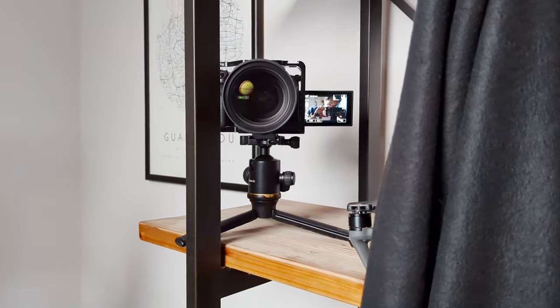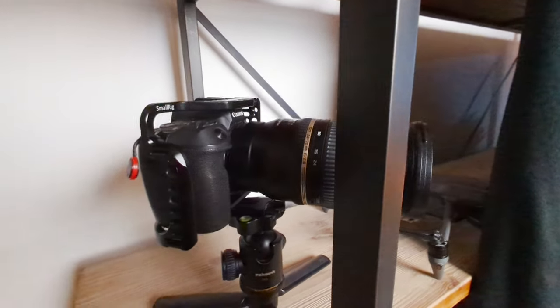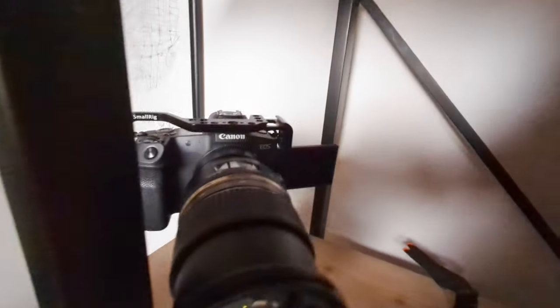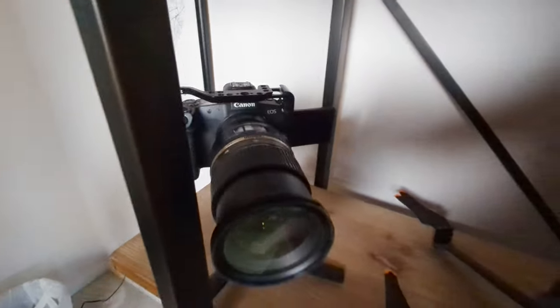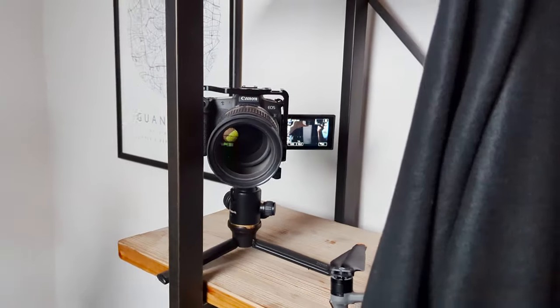My B-cam is my Canon EOS R with the Tamron 24-70 at the 70mm focal length. I didn't shoot with a log profile on the B-cam because I don't like how log looks on the EOS R. That camera is set up on the bookshelf about 30 degrees off to the left side of camera A, mounted on a mini tripod, and that is a more eye-level shot.